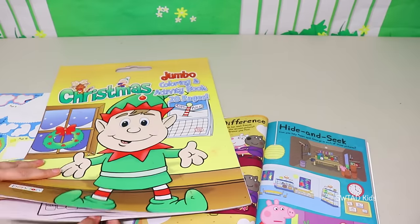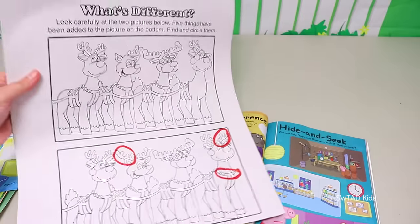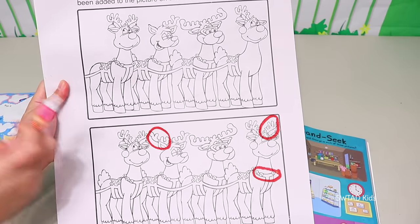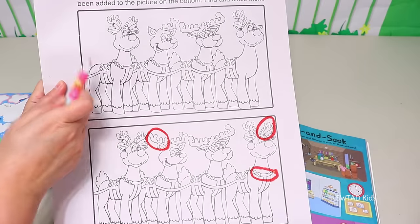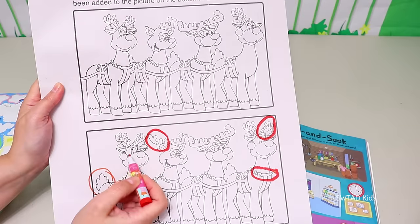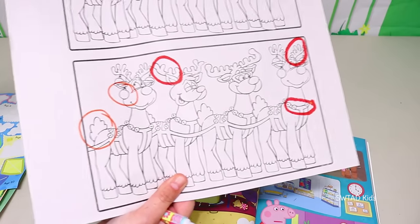And speaking of differences, I couldn't find the two differences here for these reindeers! But a lot of you helped me in the comments and you guys were right! You told me that this reindeer didn't have a tail and this one did, and up here a Christmas ornament was missing! Awesome friends — now we were able to complete it!